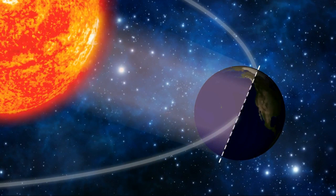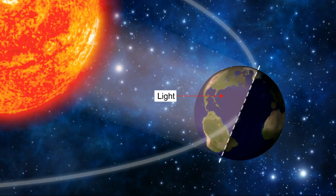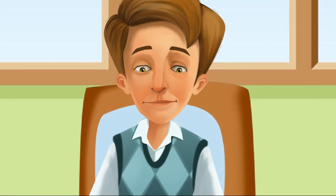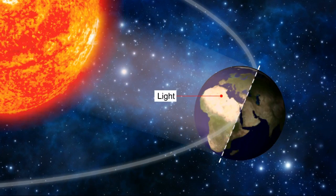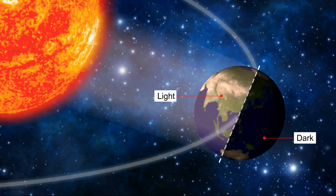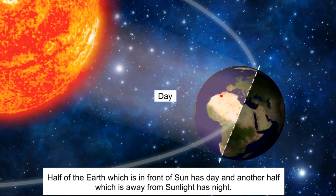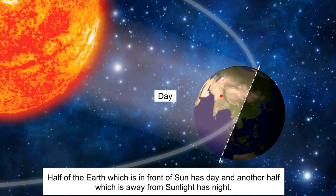The father points out that half of the earth is in light while the other half is in darkness, and asks Sid if he can explain why. Sid answers that the half of the earth which is in front of the sun has light, and the other half which is away from the sun is dark. The father confirms this is correct — the half facing the sun has day, and the other half has night.